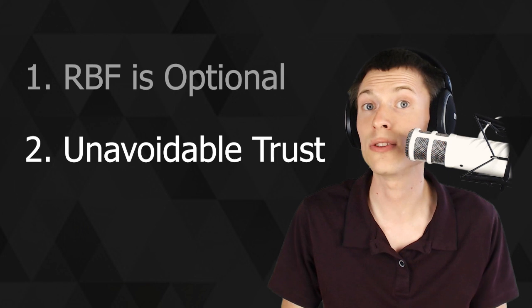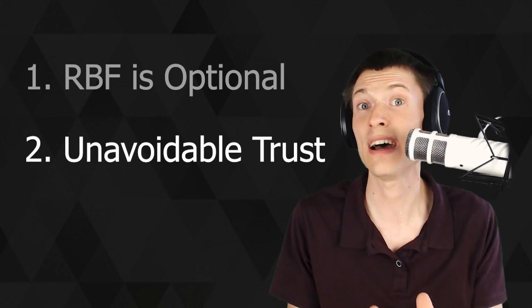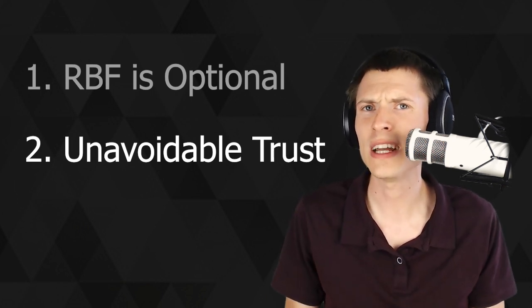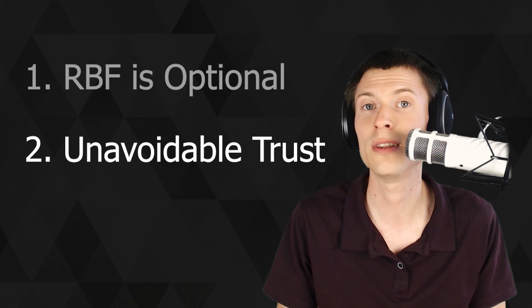Secondly, even if RBF is disabled, you're still trusting the miners to use the original version of the transaction. Miners don't have to honor a transaction that says no RBF — they can still replace it — so the RBF feature isn't really changing anything. When it comes down to it, in every case we really do have to trust until the transaction is confirmed in the blockchain.